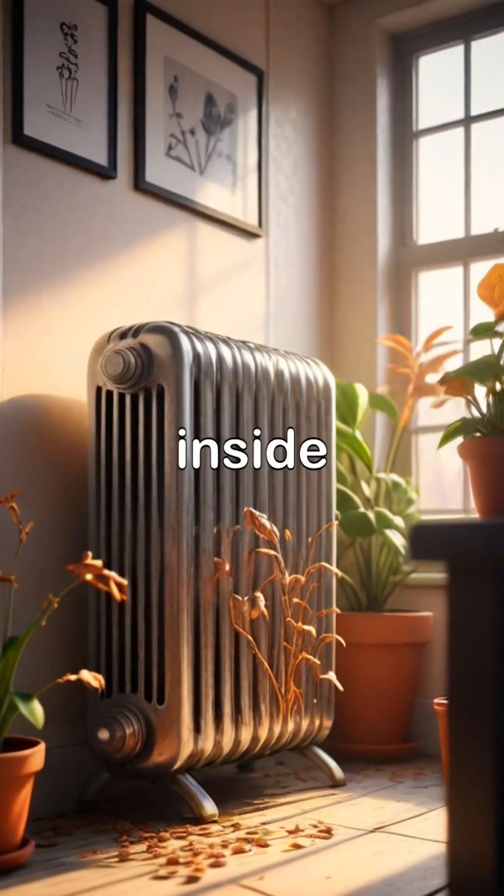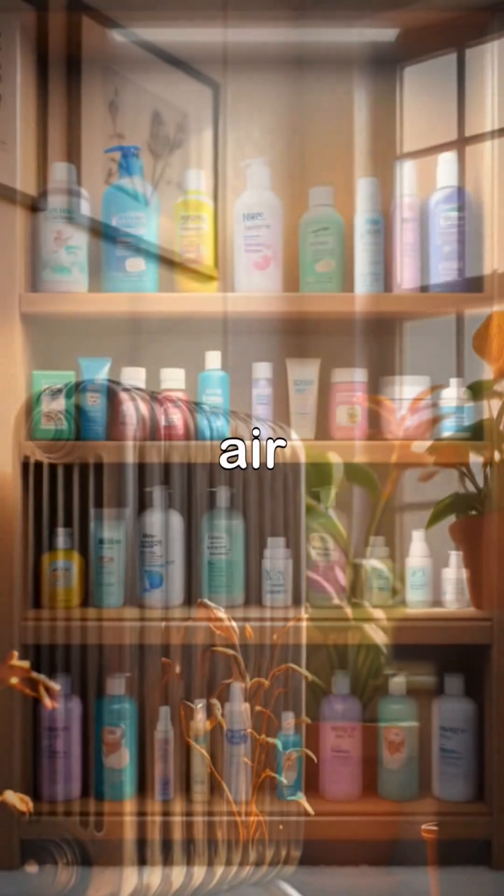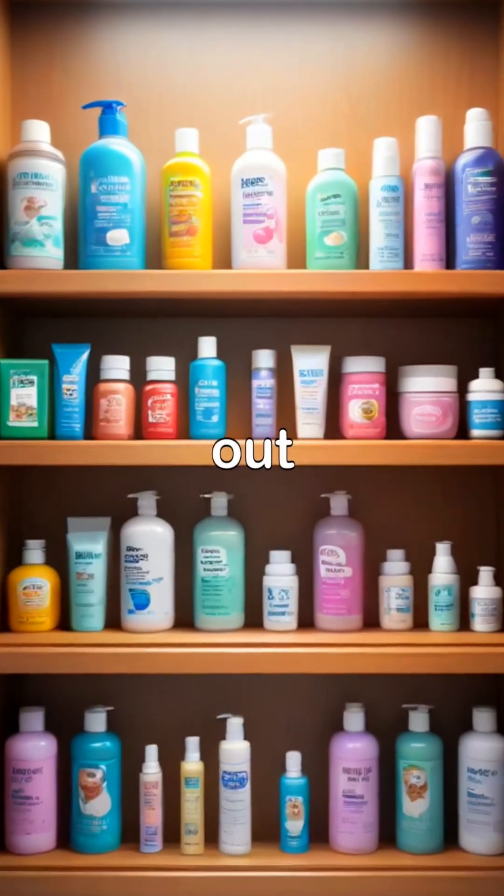Central heating systems inside further reduce humidity levels, making the air even drier. This hot, dry air accelerates moisture evaporation from your skin, pulling more water out.